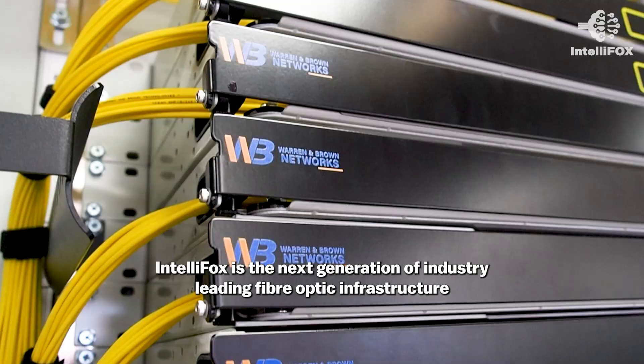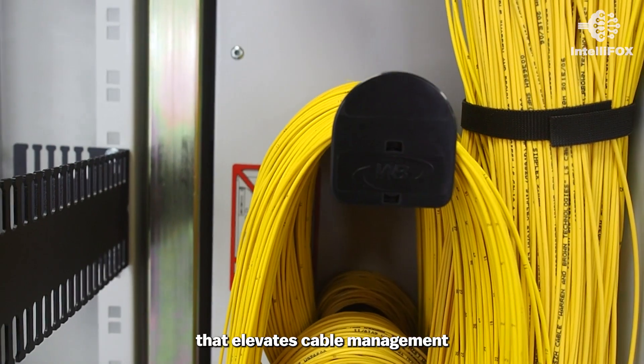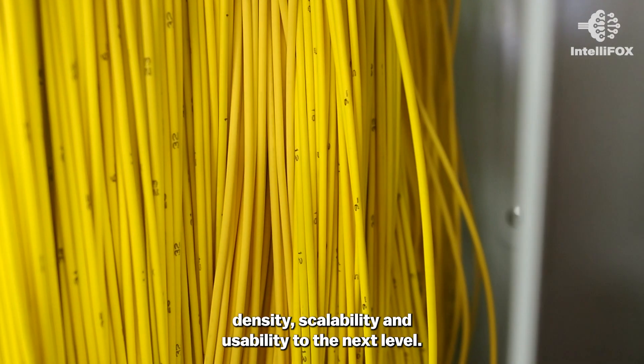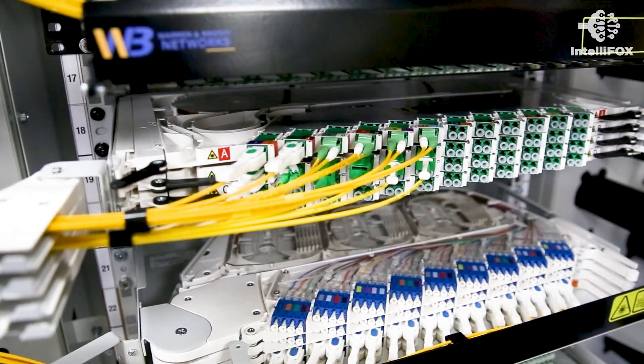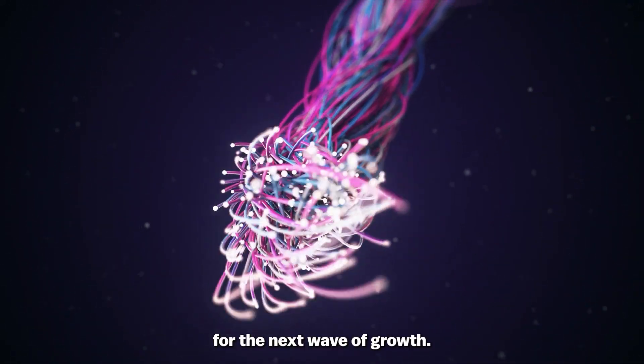IntelliFox is the next generation of industry-leading fiber optic infrastructure that elevates cable management, density, scalability and usability to the next level, preparing and future-proofing your fiber infrastructure network for the next wave of growth.